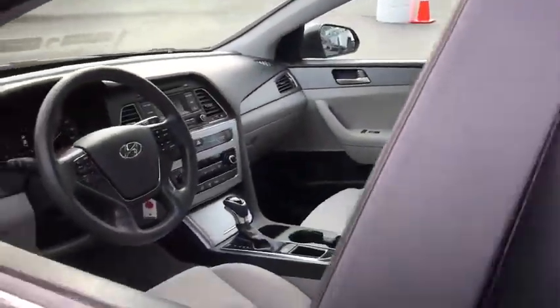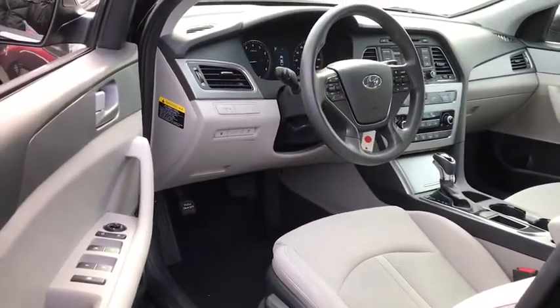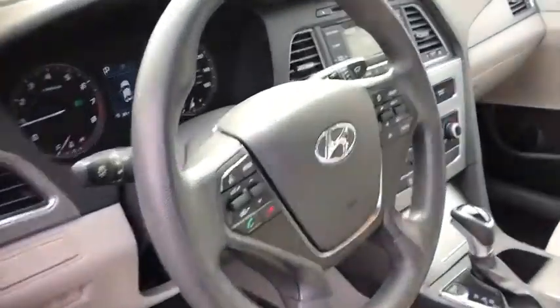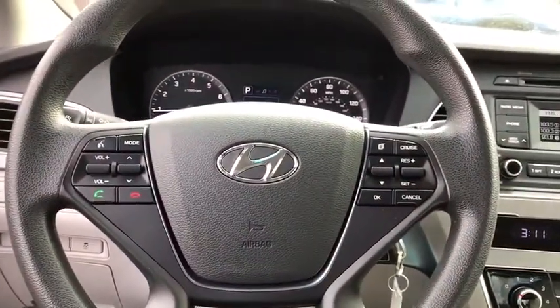Remote power door locks, power windows, tachometer, speed proportional power steering, head-up display, power-heated outside mirrors, privacy glass, rear spoiler. Come take a test drive today.